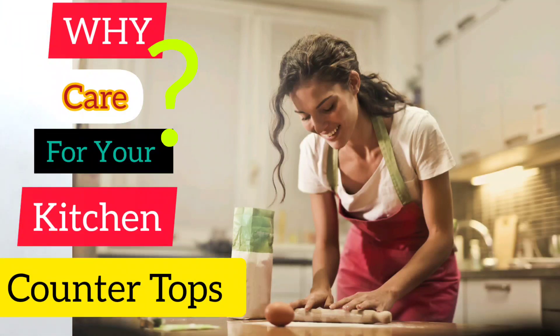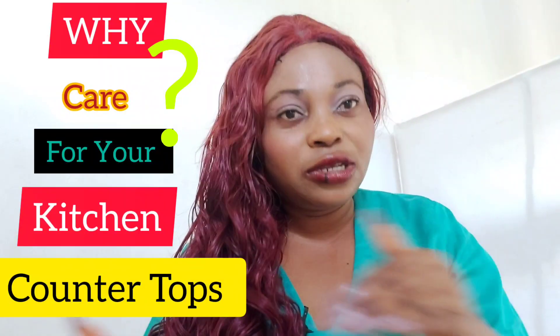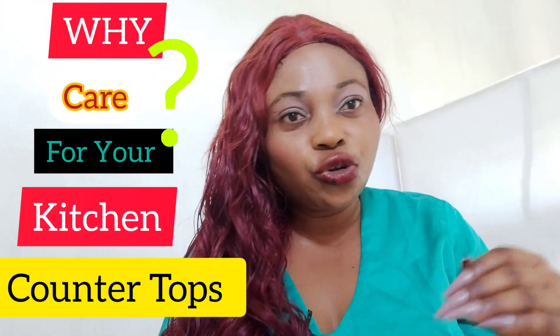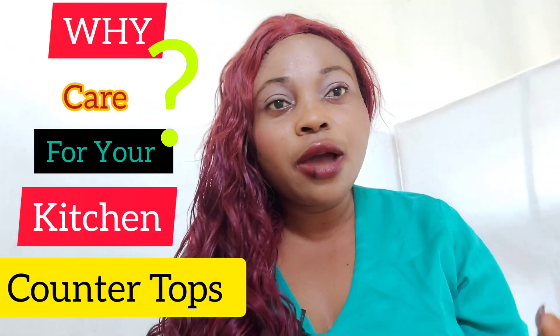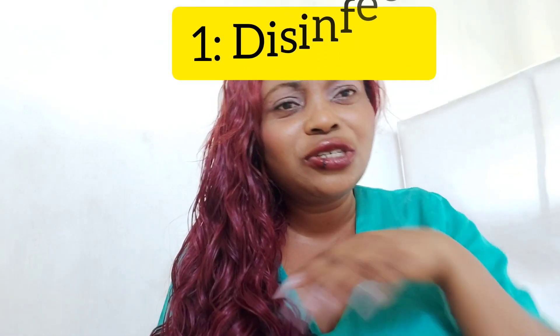Our sofa is where we do almost everything. Countertops, like the kitchen countertops — we do almost all the kitchen activities or cooking activities just on top of the countertop. There is need for us to disinfect. You know, you don't cook just one meal on top and you don't use it just for one arrangement of meal.